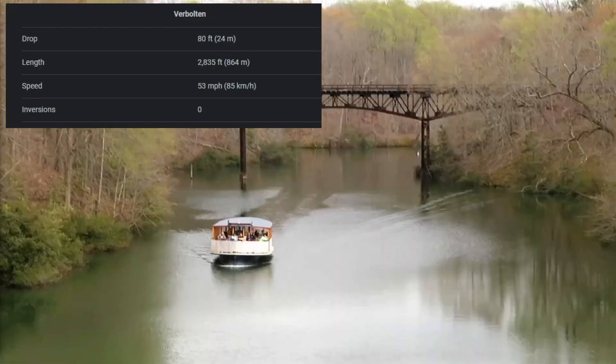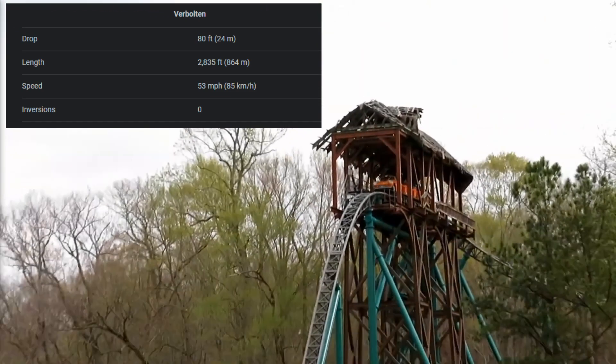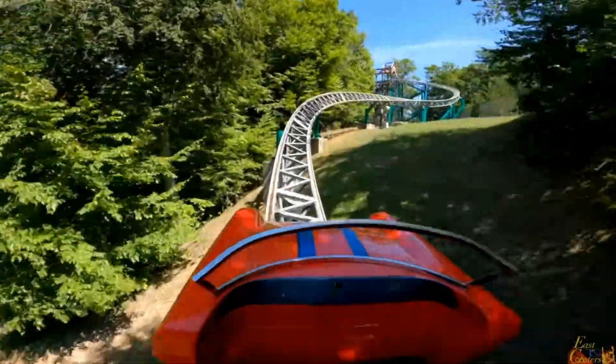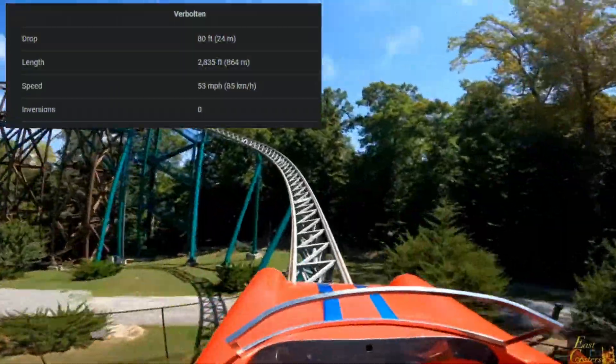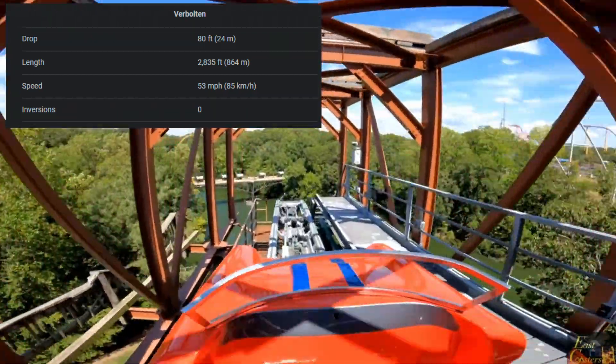You'll experience not one, but two launches that send you racing through twists and turns at speeds of up to 53 miles per hour. The ride also has a surprise drop that'll leave your stomach in your throat. And if you ride at night, you'll get an even more immersive experience — the ride is lit up with colorful lights and special effects that make you feel like you're really zooming through the Black Forest.